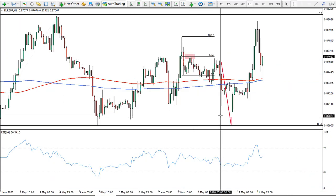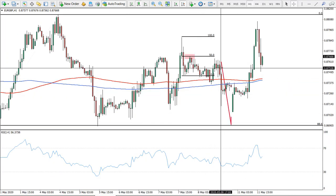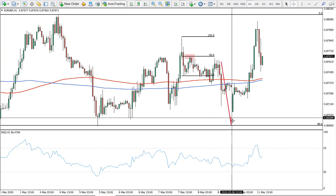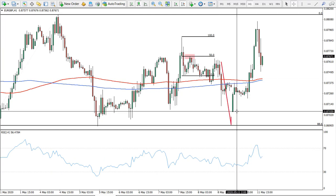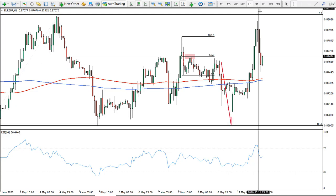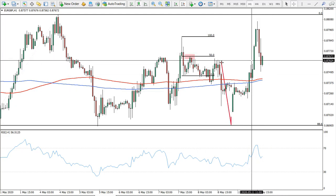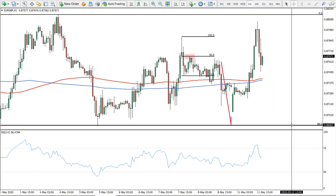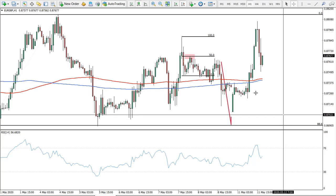On another idea we had, from this price it was a short. In fact, it almost reached the target although price decided to go up. We still expect this long-term downtrend and at least this target should be hit this week.